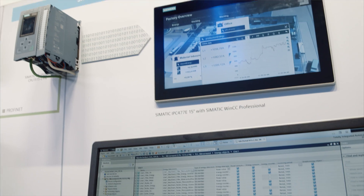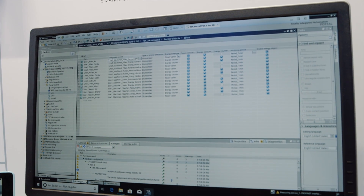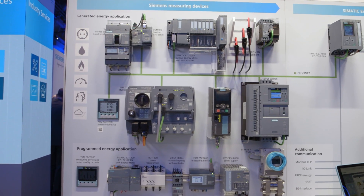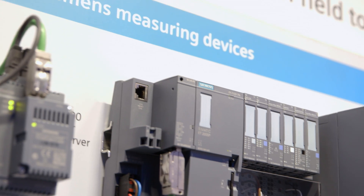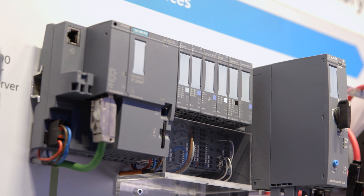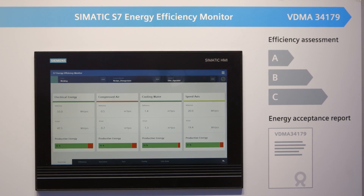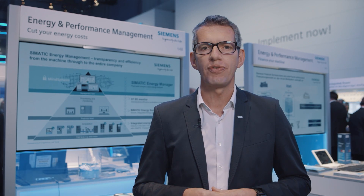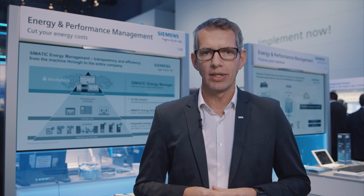In the energy management field, our services range from data acquisition to data analysis. With Somatic Energy Suite, the energy data of the measuring components can be easily configured in the TIA Portal. The energy program is generated automatically. The S7 Energy Efficiency Monitor offers status-related energy data preparation according to measuring regulation BDMA 34179.